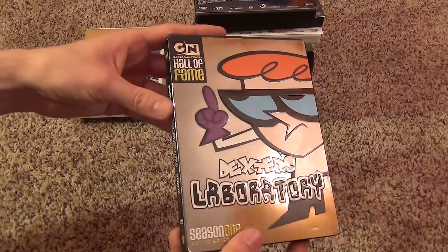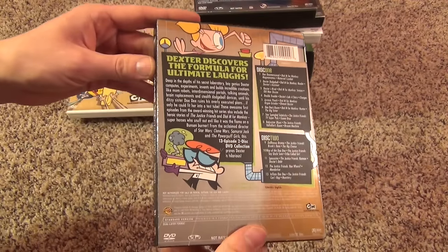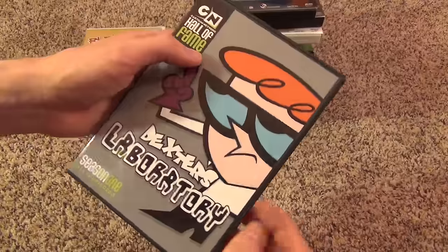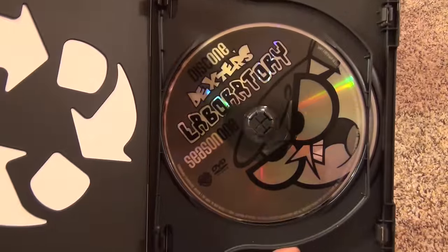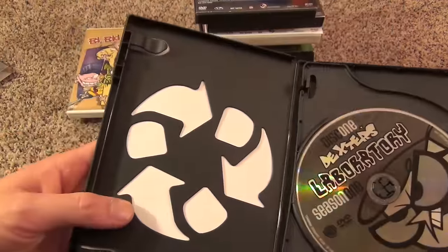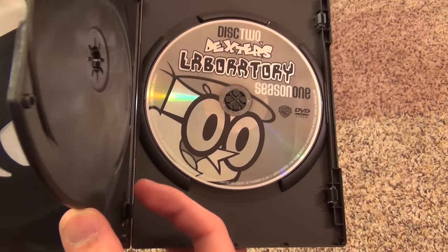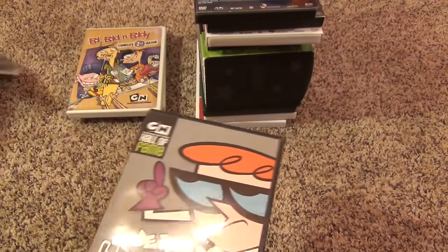Next up we have the Hall of Fame Dexter's Laboratory with a nice shiny slip cover. The Hall of Fame series released Dexter's Lab, Johnny Bravo, and Courage the Cowardly Dog. The slip cover was kind of a limited time run, so some of these you can't get slip covers for anymore. I've seen Courage the Cowardly Dog at Walmart without the slip covers, so you're lucky if you get them. I'm lucky I have all of the slip covers. Here's disc one and disc two.